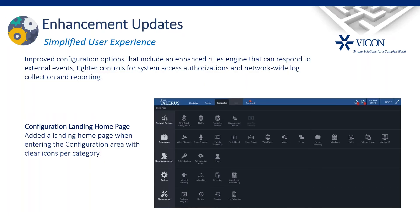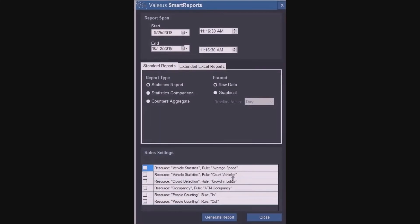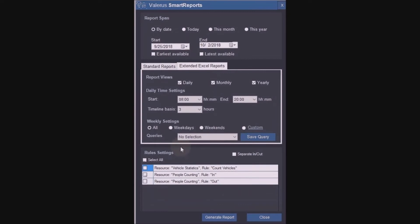One last tool is the report generator. The report tool allows creating reports from all the collected data based on rules set in the system. You can generate standard PDF-style system reports or extended Excel-type reports. Excel allows flexible follow-up, management reporting, and trend tracking. These can all be created from within the analytics application.